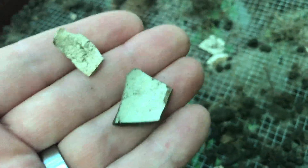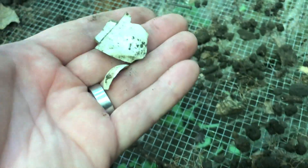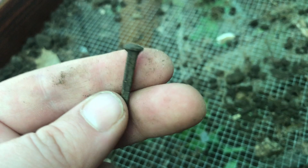All right, first sifter full — let's see what we got here. We've got a few pieces of pottery, some porcelain. Great sign. We have a little square nail here. That's pretty old — that might actually be a rose head. So that confirms the edge of the site. When you're sifting, it also helps you confirm the age of the place.